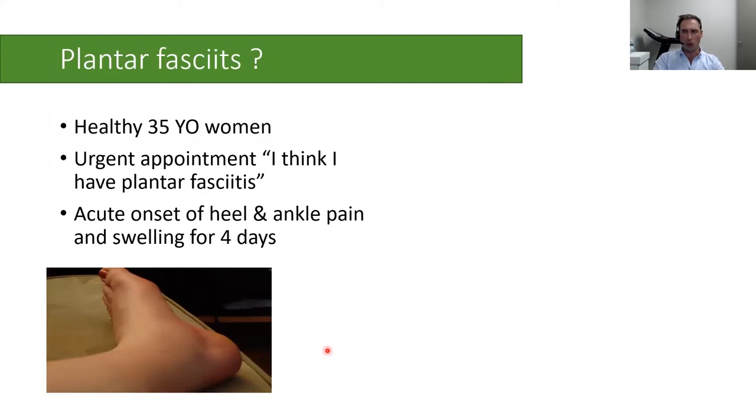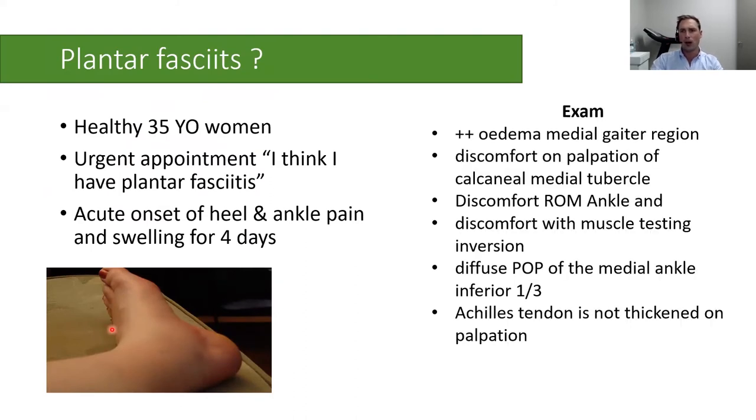Her presentation was atypical of plantar fasciitis. She had a swollen lower leg, which is also abnormal for that condition, with significant edema of the lower medial leg. There was some discomfort on palpation of the calcaneal medial tuberosity where the plantar fascia inserts, but not overly tender. There was discomfort with range of motion of the ankle and with muscle testing. The Achilles tendon didn't feel particularly thickened. Both the history and physical exam were not consistent with plantar fasciitis.